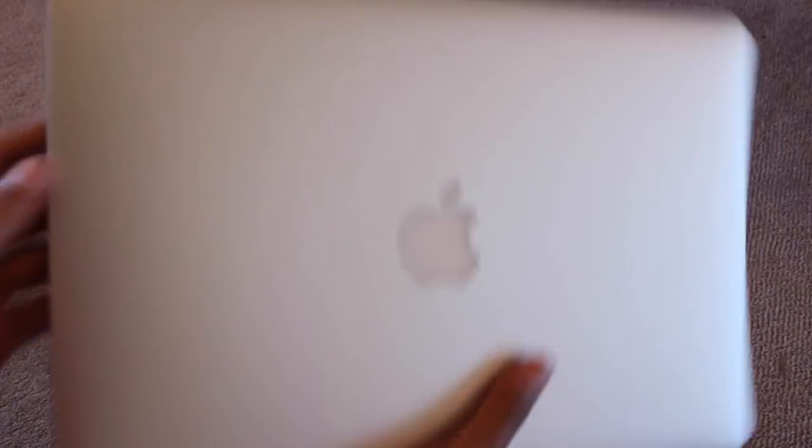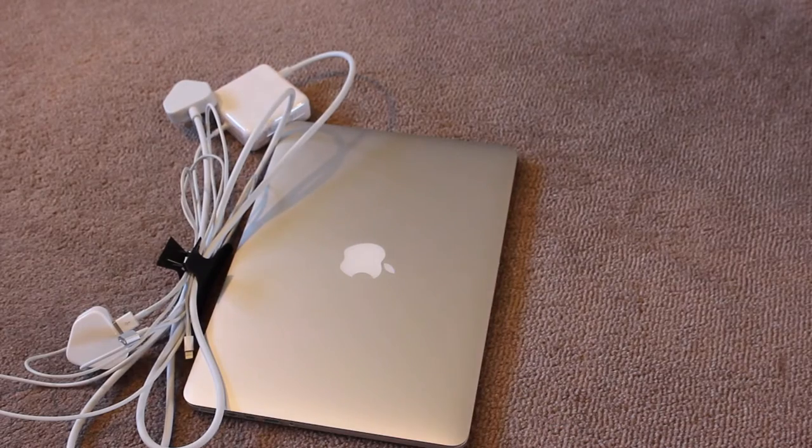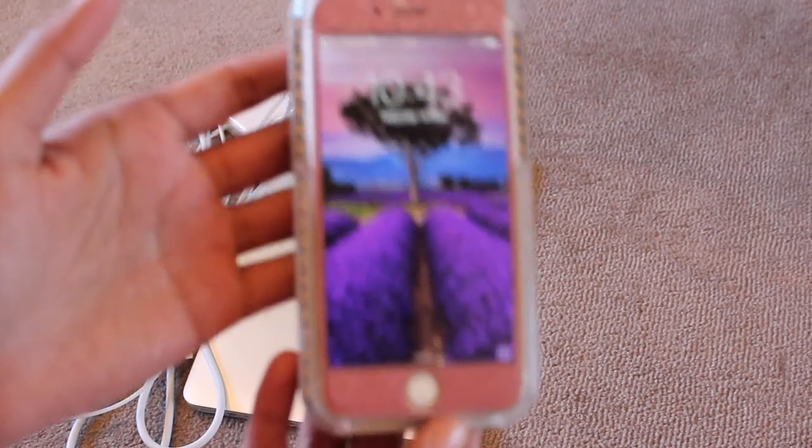I'm also taking my MacBook Pro and my phone — this is a Loomy case and it lights up, I love it! It just takes the best selfies. And that's pretty much it for electronics!